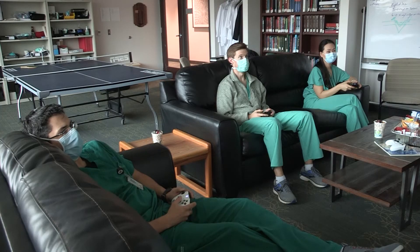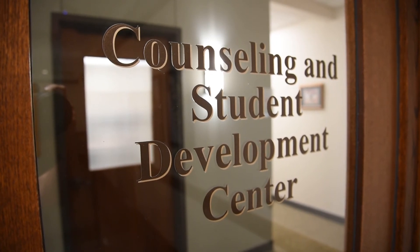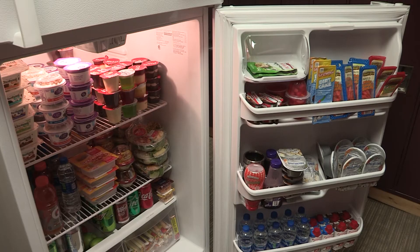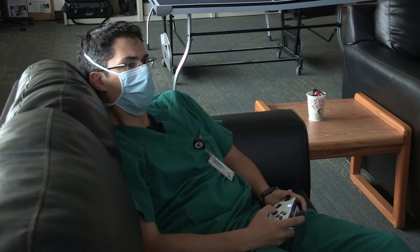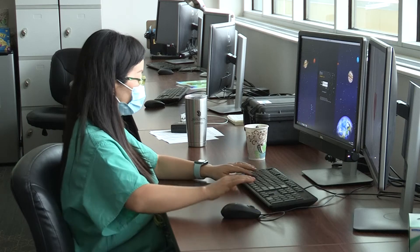At UNMC, we emphasize resident wellness and maintaining work-life balance, which is crucial to getting the most out of residency education. Examples include 24/7 confidential counseling, free on-campus fitness facilities, and the private house officers association lounge in the hospital with snacks, quiet areas, computers, and exercise equipment. Within the Trilson Eye Institute, our ophthalmology resident lounge provides a space for relaxation, recreation, private lockers, and workspace away from clinic.